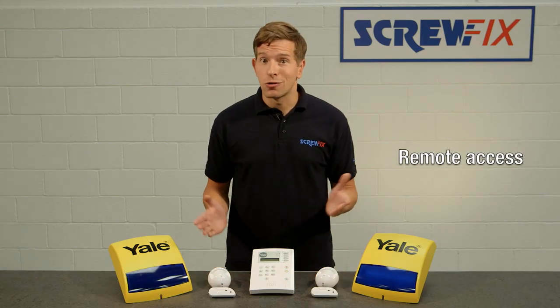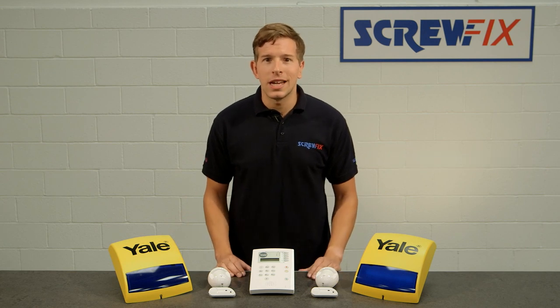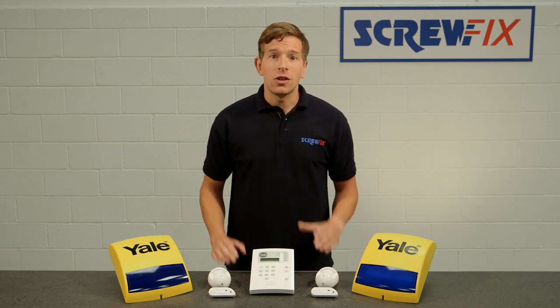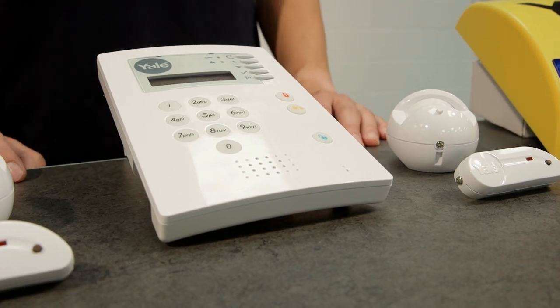You can use any touchtone phone as a remote control to manage the system, either activating or deactivating it from almost anywhere, so you never have to worry if you've left home without setting the alarm, as it can all be done via your handset.